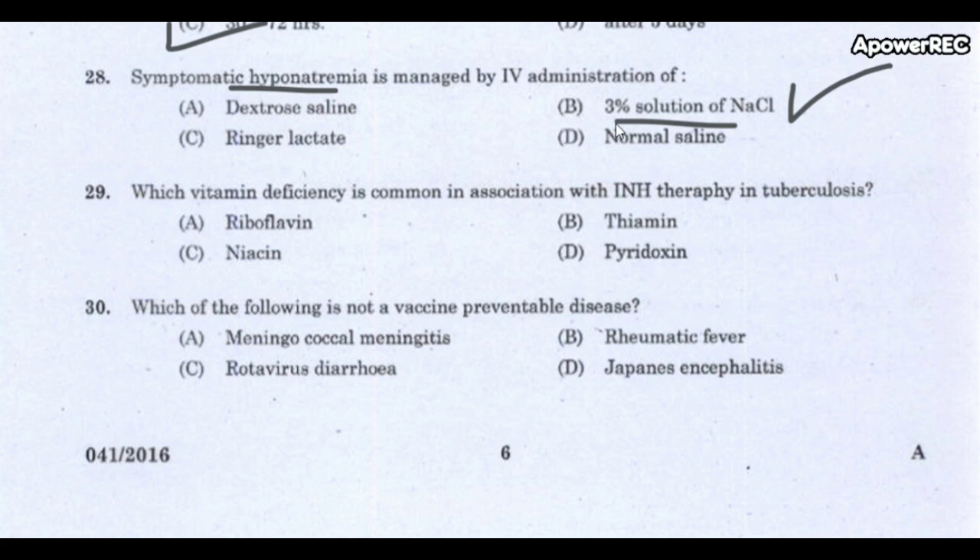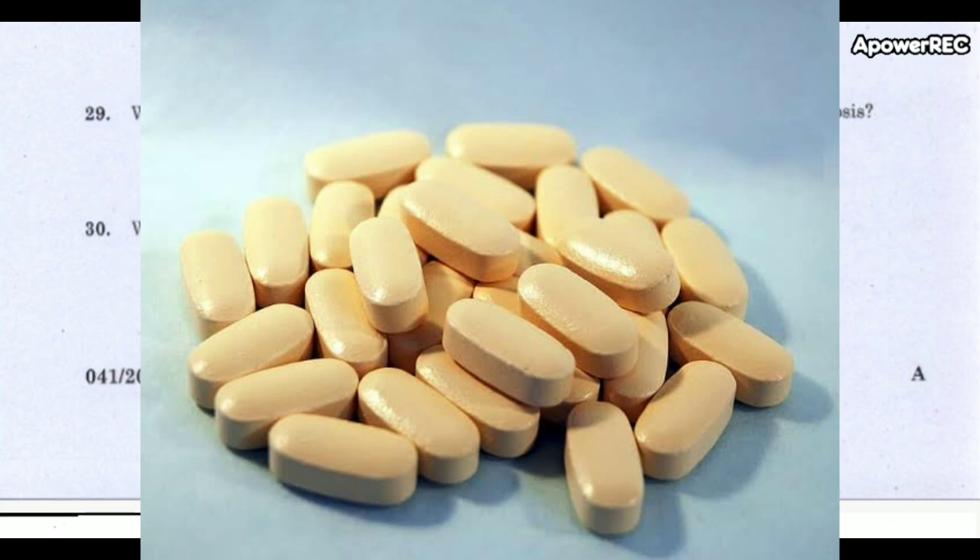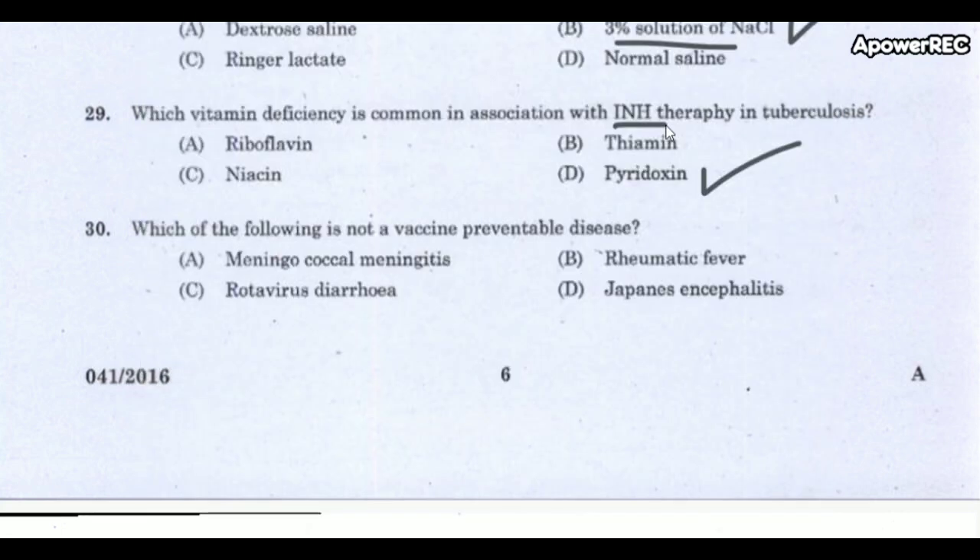Next question: Which vitamin deficiency is common in association with INH therapy in tuberculosis? The correct answer is pyridoxine. INH stands for isoniazid, a first-line medication in prevention and treatment of tuberculosis. It can induce pyridoxine deficiency.